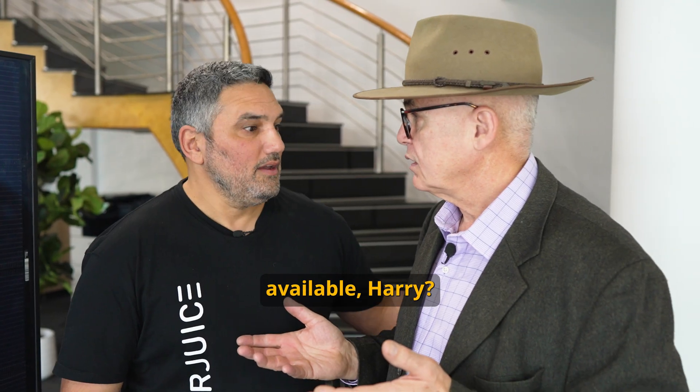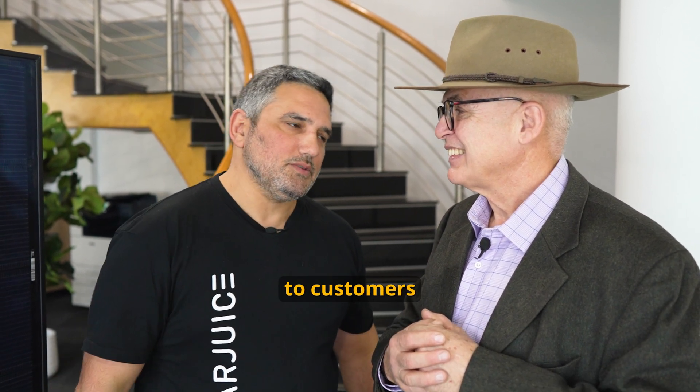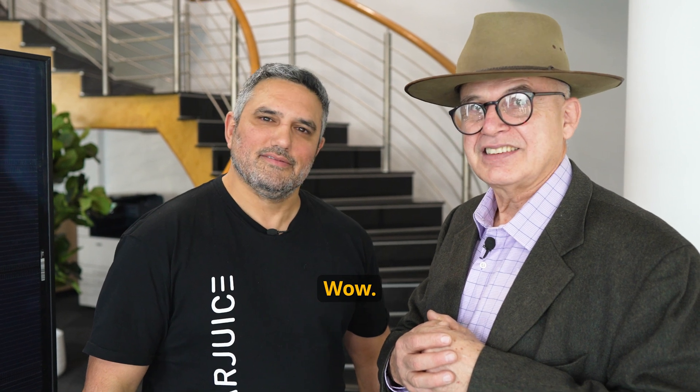When is it available, Harry? We're looking at a couple of weeks, Marcus. This stock will be landing and we'll be able to ship to customers directly. Wow, can't wait.